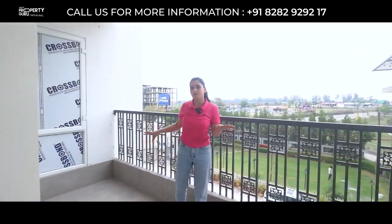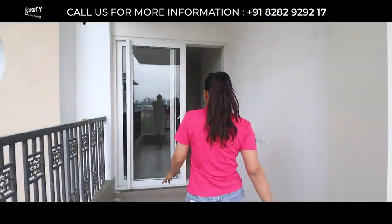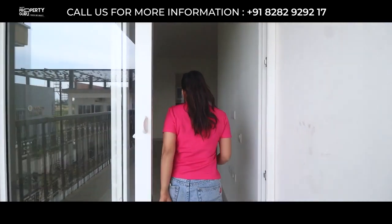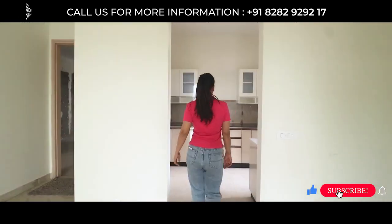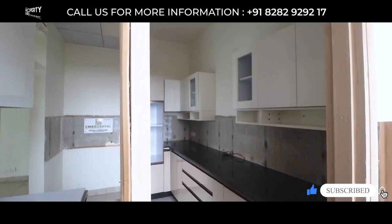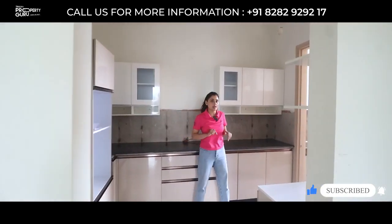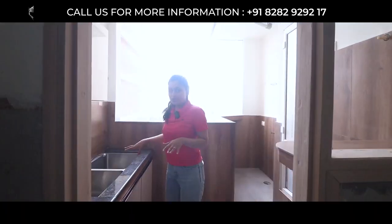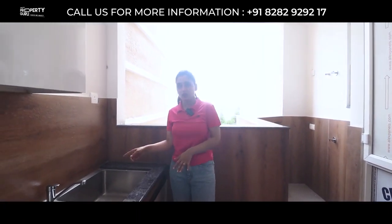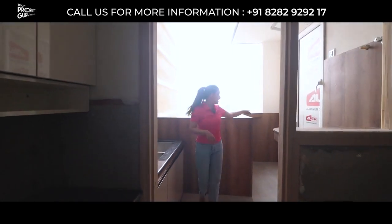This is a 6-feet wide balcony, also connected with the first bedroom. Here is our kitchen — a complete modular kitchen with the dual concept, where your wet section is separate with a moving faucet and dual sink. This is your utility section.